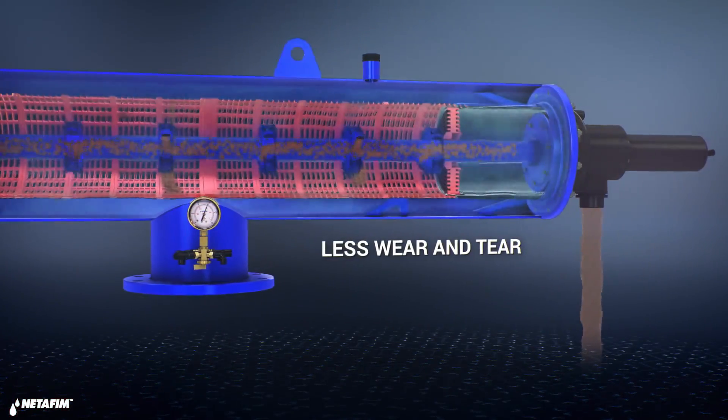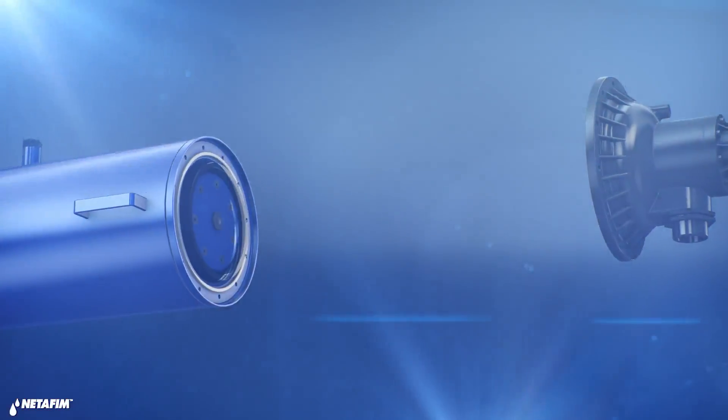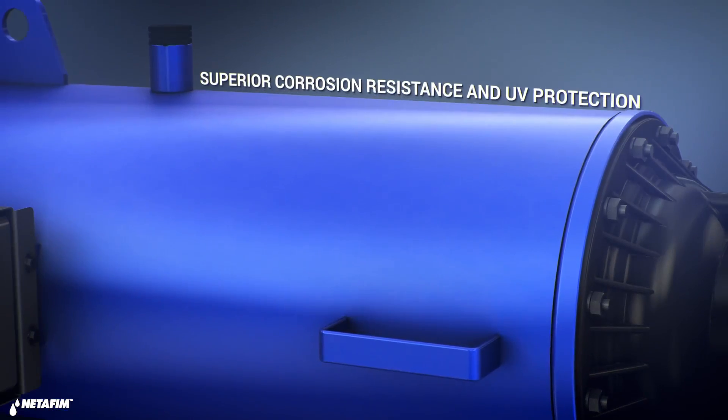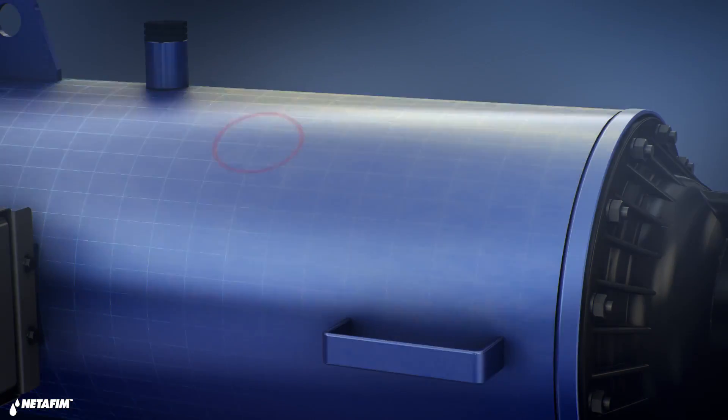ScreenGuard's super efficient cleaning process gives growers better irrigation uniformity. ScreenGuard is built to last — the filter's body is made from high-durability carbon steel. Better corrosion resistance and UV protection are attained by a dual-layer coating consisting of protective materials.